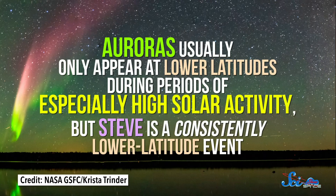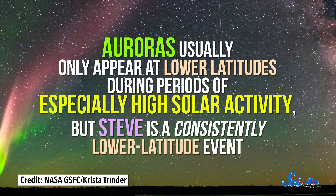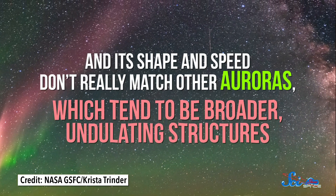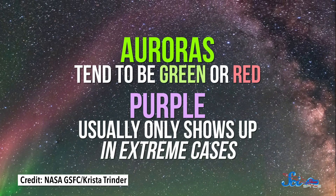They could immediately tell it was different from normal auroras for a few reasons. First, auroras usually only appear at lower latitudes during periods of especially high solar activity. But Steve is a consistently lower-latitude event. And its shape and speed don't really match other auroras, which tend to be broader, undulating structures. Plus, auroras tend to be green or red — purple usually only shows up in extreme cases.